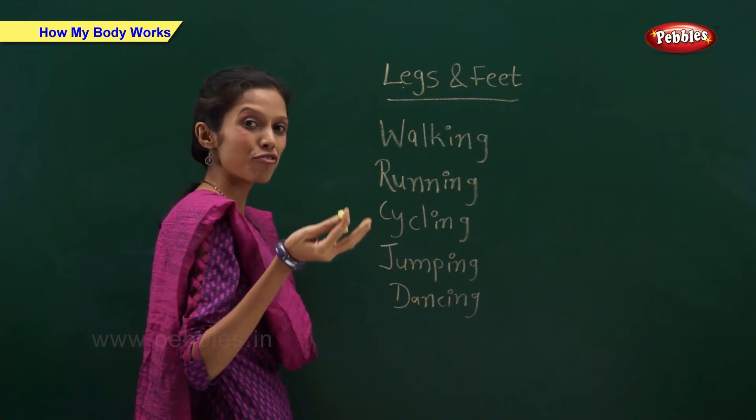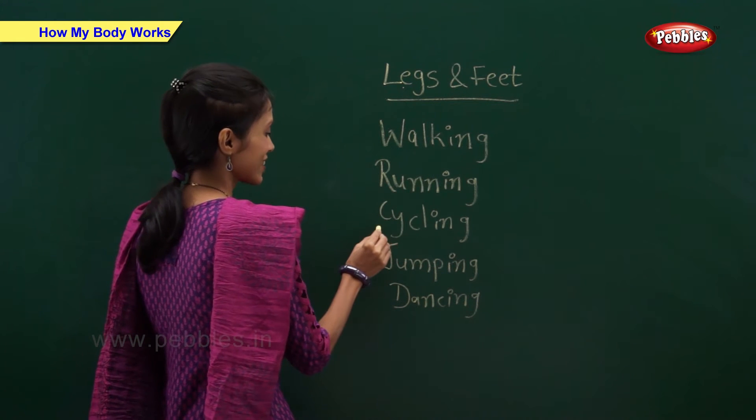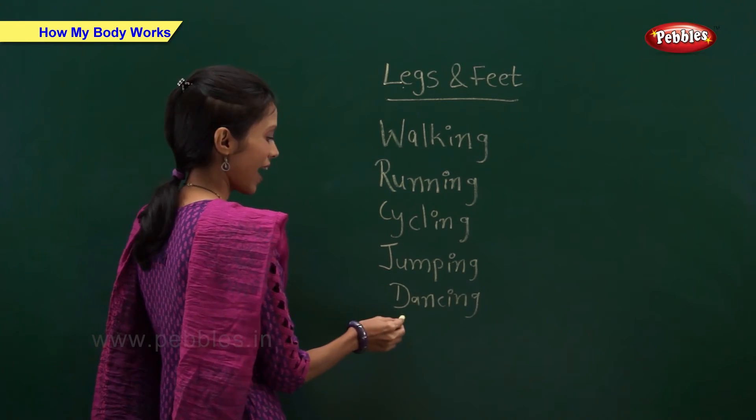We use our legs and feet for walking, running, cycling, jumping and dancing.